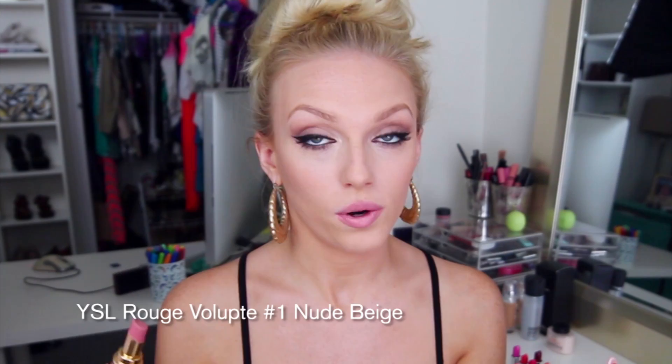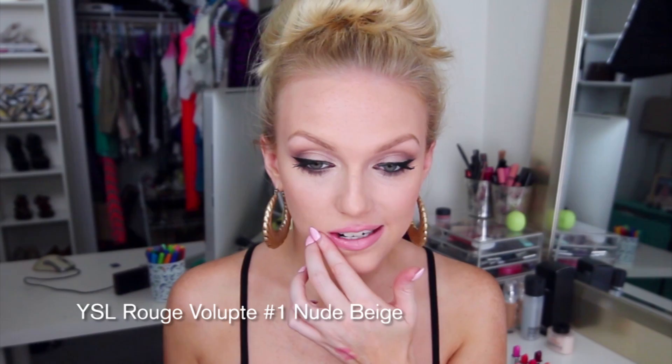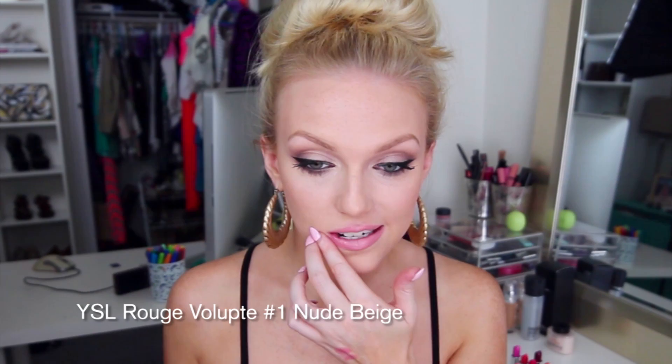This is YSL number one — the Rouge Volupt lipstick in Nude Beige No. 1. The amazing thing about these lipsticks is the formula. It just slides onto your lips, so silky. It's actually very similar to Cream Cup, just more of a beige-y type color. Eerie Fairy by Rimmel is really, really a pretty color. It's another one of those goes-with-everything, no-brainer type of lipsticks. Here is what Eerie Fairy looks like on.